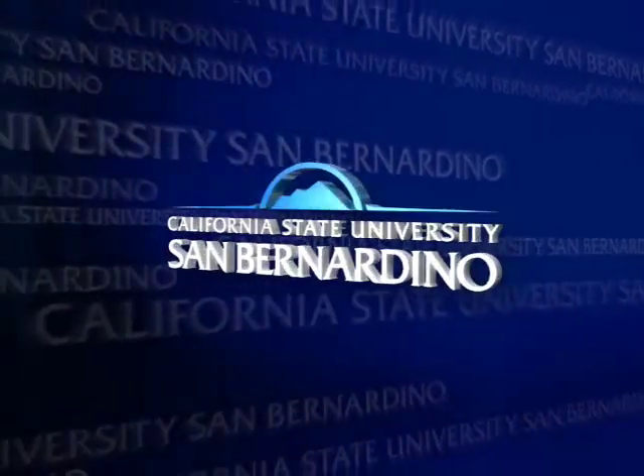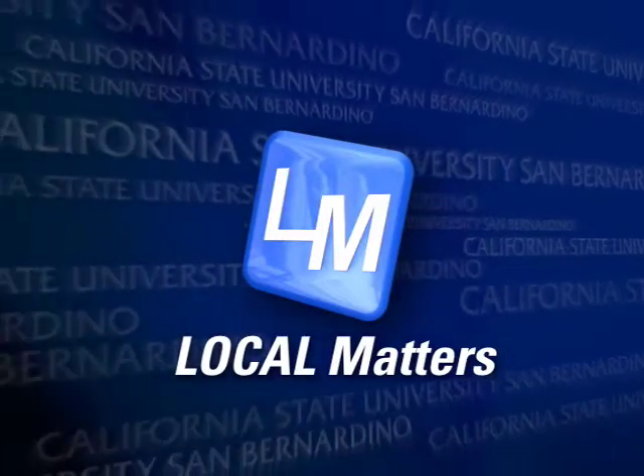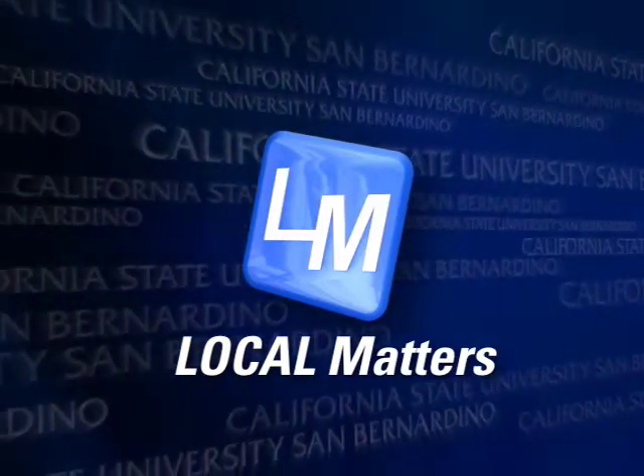From California State University, San Bernardino, it's Local Matters. Hello, I'm Brittany Jo Henningmeyer and welcome to Local Matters, featuring stories from across the Inland Empire.